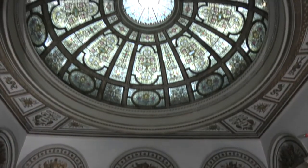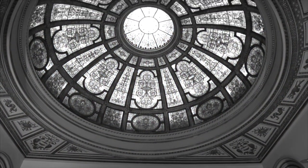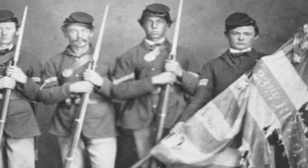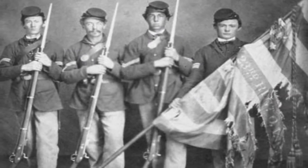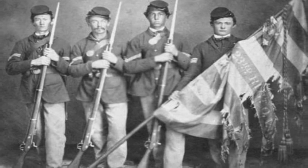The Grand Army of the Republic Memorial Hall and Rotunda are so important to Chicago's history and to the history of our nation. The Grand Army of the Republic was a fraternal organization — it was the Civil War veterans. After the Civil War, think of it as the American Legion.